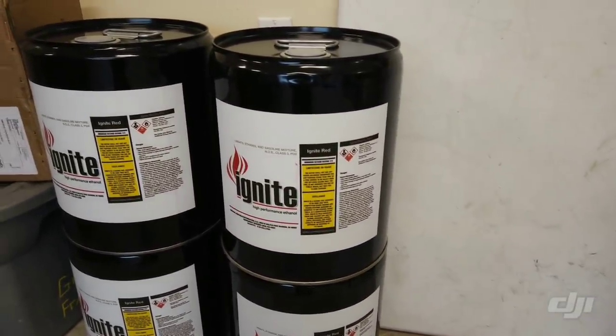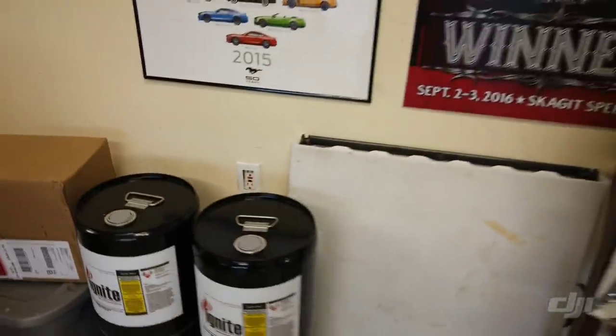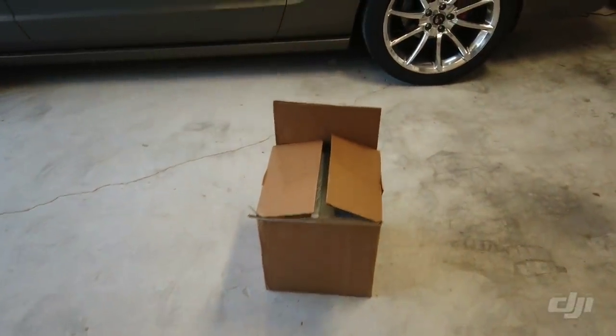We'll be running their Ignite Red in my car here for the track day. So I picked up 20 gallons. Put some new plugs in this thing. And I'm going to install this blower — I'll show you a little bit more about it.